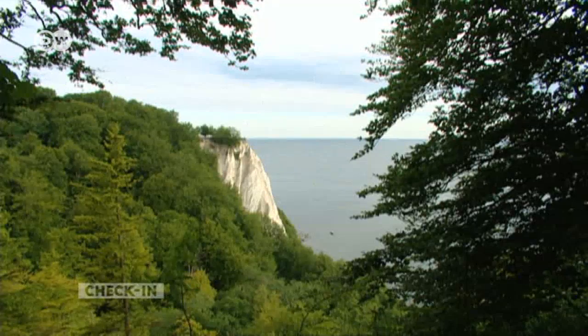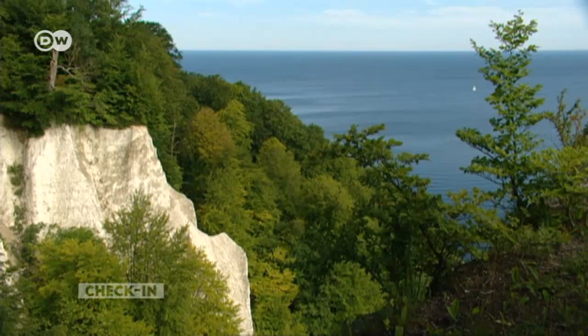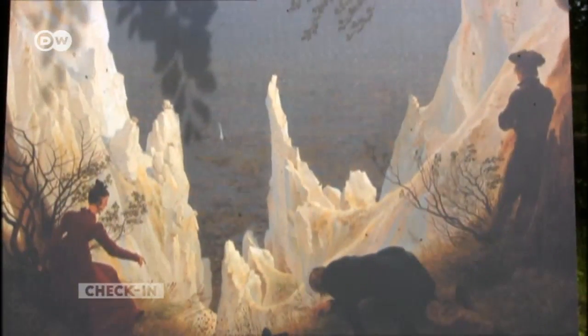The chalk cliffs in the north are the island's most famous landmark. They were immortalized by the German romantic painter Caspar David Friedrich.